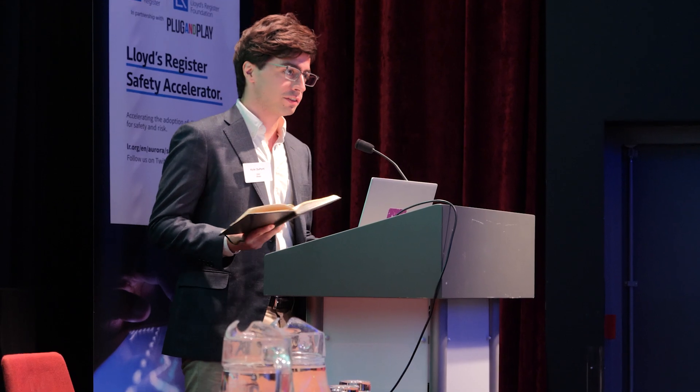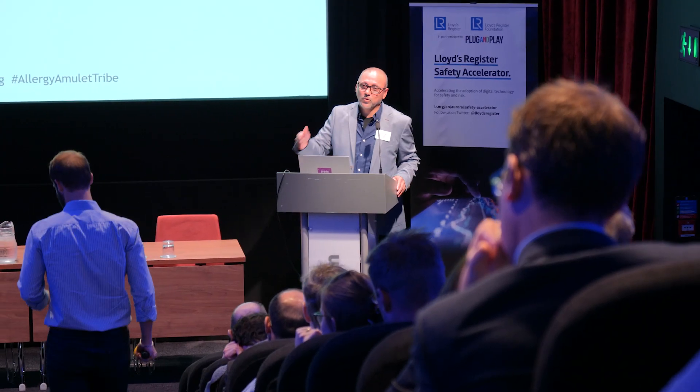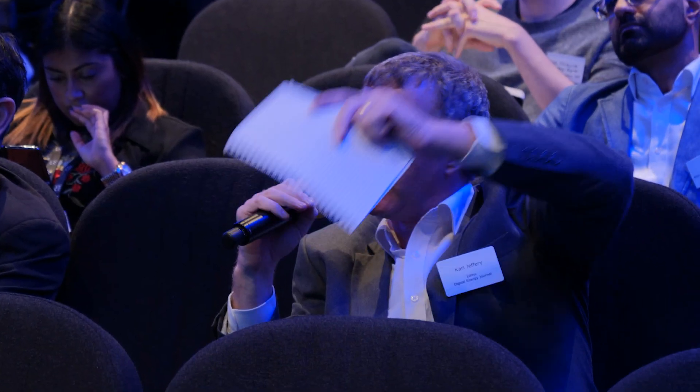Our experience with the Safety Accelerator has been great. We've found new clients, we've found new improvements to our product, and ultimately we're helping improve safety and outcomes within the UK and hopefully around the world. It's created a new revenue line for us within the marine industry, and we're now in the process of taking that same thing to multiple markets beyond marine.